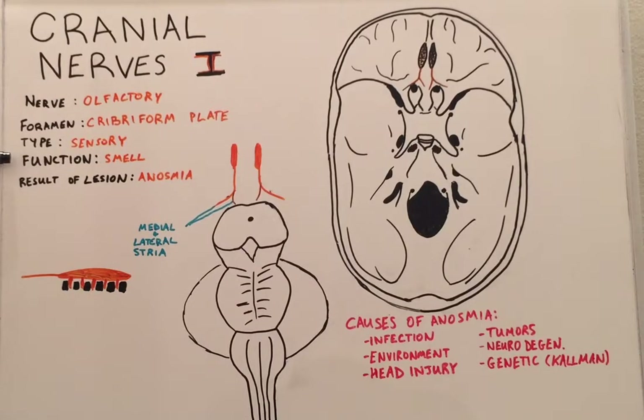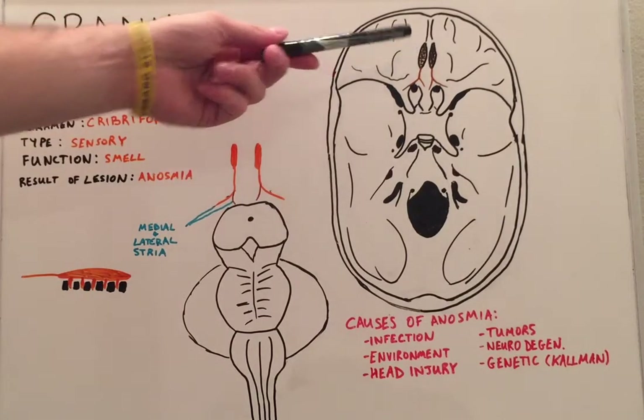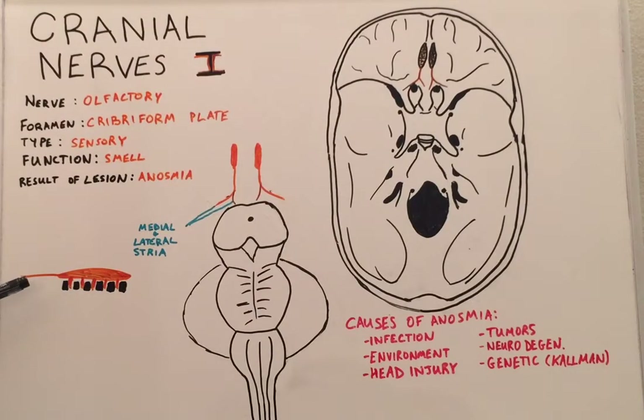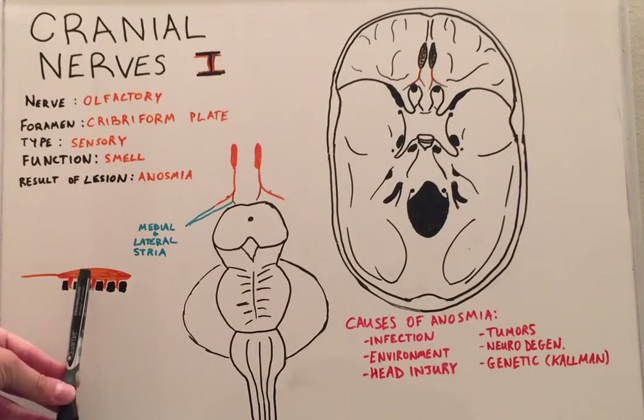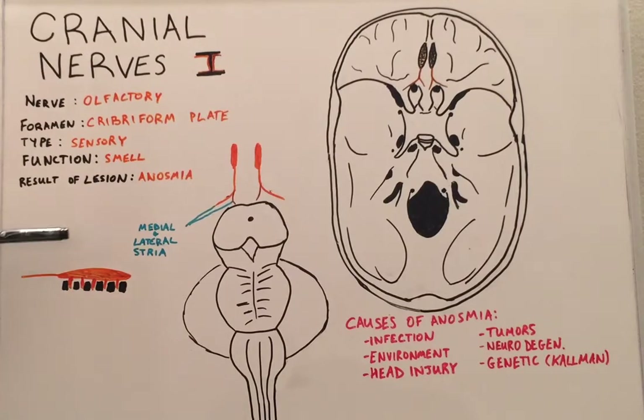Its function is mainly for smell, and the result of a lesion is termed anosmia. Here at the cribriform plate, if we look at this diagram on the side, you can see that olfactory fibers come in through the little foramina within the ethmoid bone and they all join together to become the olfactory bulb.